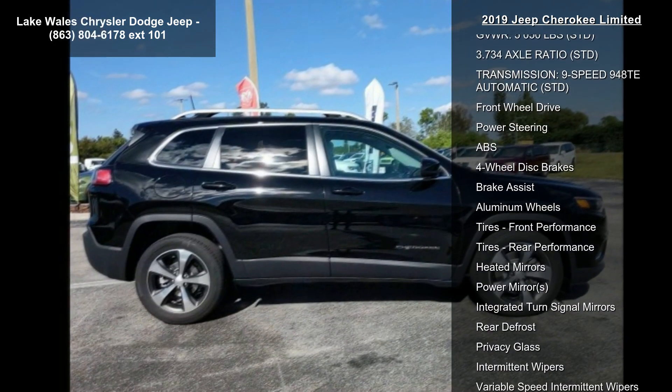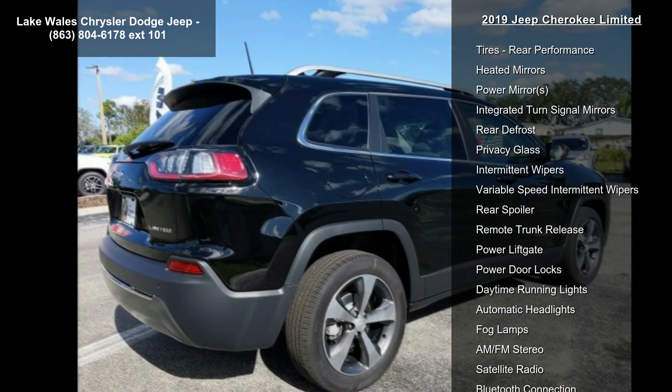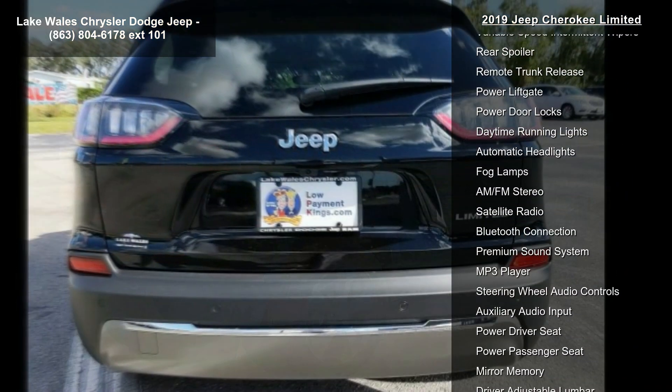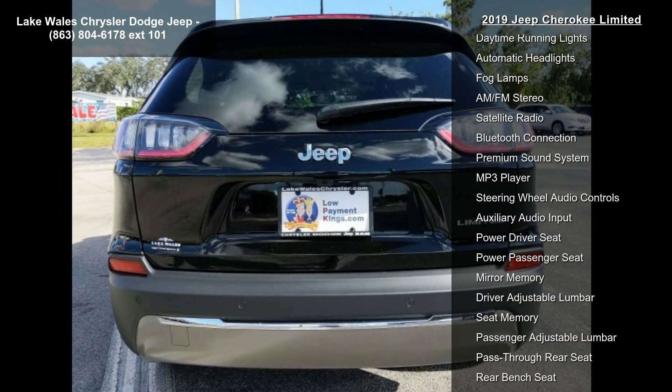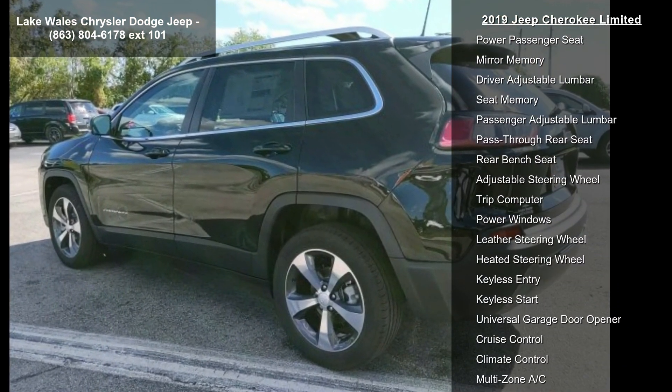Engine: 2.4L i4 EVAT MAIR with ESS. Diamond Black Crystal Pearl Coat. Quick Order Package 2BG included. Engine 2.4L i4 EVAT MAIR with ESS Transmission.